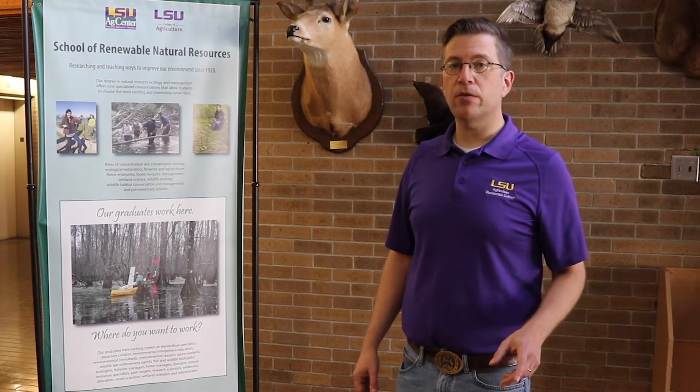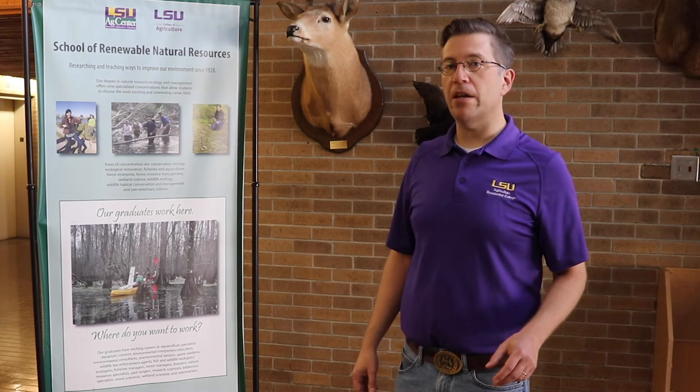Welcome to the School of Renewable Natural Resources. I'm Dr. Mike Keller, a professor here in this school. We're in the school's lobby where you will pass through on your way to your classes and your labs. Within this school, we have one degree program: the Bachelor of Science in Natural Resource Ecology and Management.